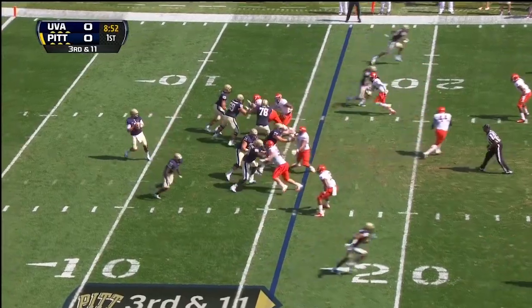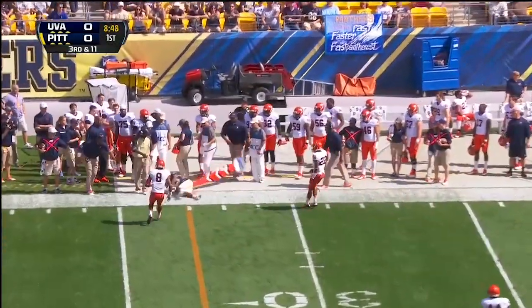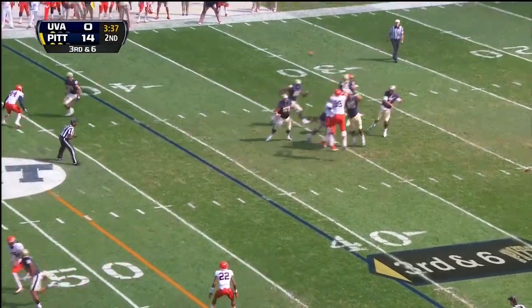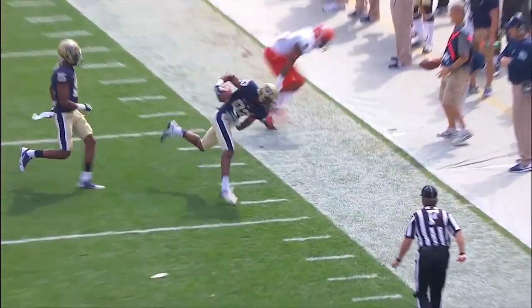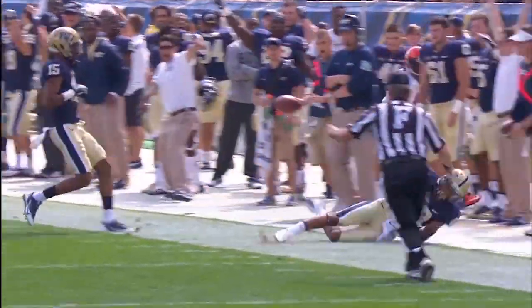Third and long now for the Panthers. Savage to throw — and that's Boyd! Look at that catch. He doesn't look like a freshman when he makes that catch and gets his foot down. Pittsburgh just two of seven on third down, but here's another shot for Boyd who makes a great catch. Rack up another highlight for Tyler Boyd — he and Street have delivered when given an opportunity in this first half.